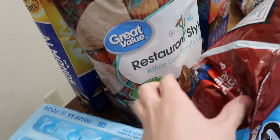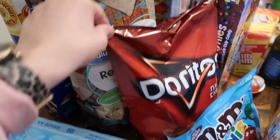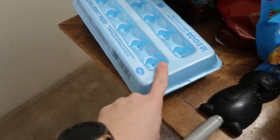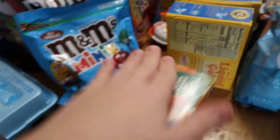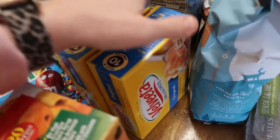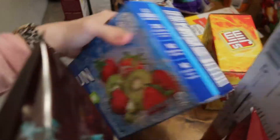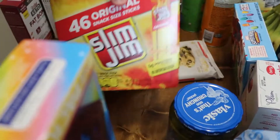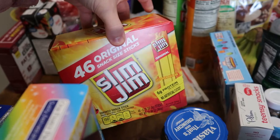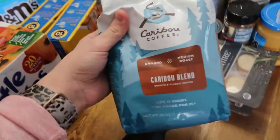Jim picked up restaurant-style white corn tortilla chips, and we got some Doritos. We got 18 eggs, some M&Ms — the boys love those — chocolate chip muffins for the boys, two things of Vita macaroni and cheese, and JJ picked out these little eggs. We got some brownies, some Capri Suns — my husband likes to take a Capri Sun to bed every night — and some Slim Jims, which are awesome snacks for the boys.